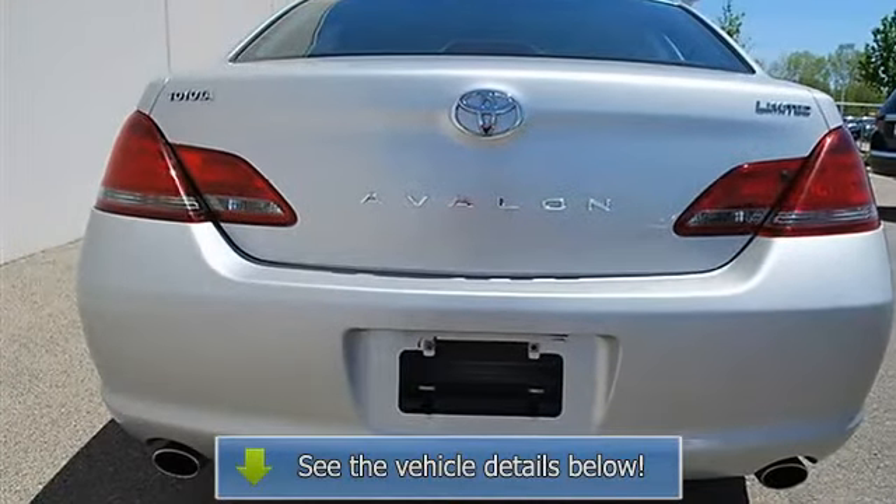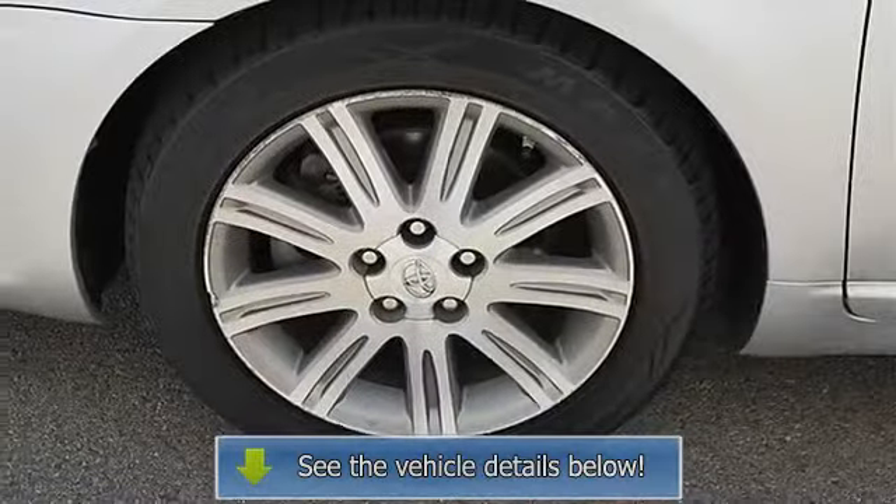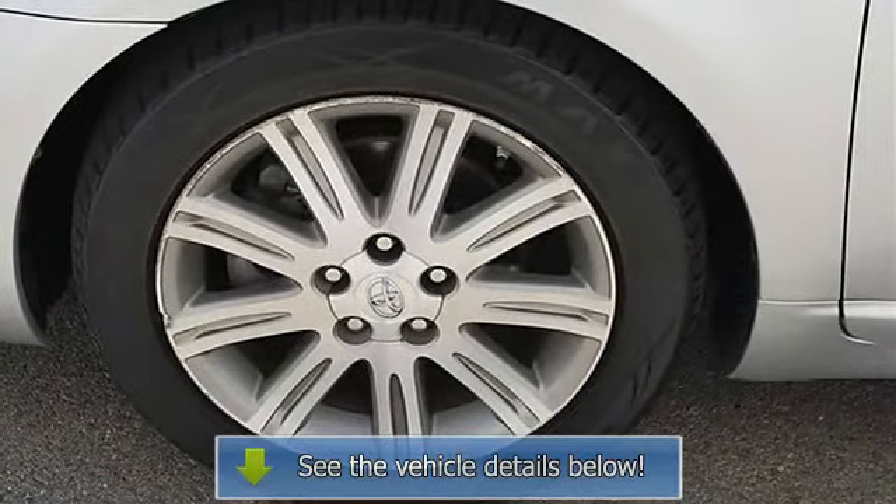Pass-through rear seat, second row bench seat, adjustable steering wheel, steering wheel audio controls, leather wrapped steering wheel, trip computer.